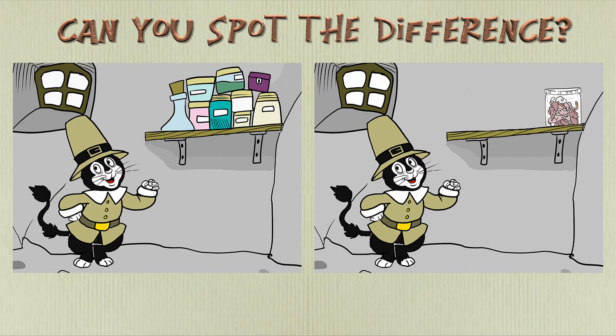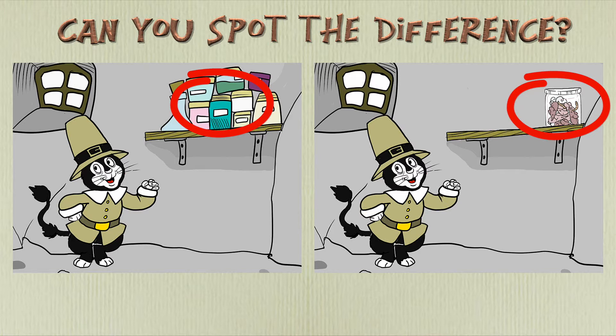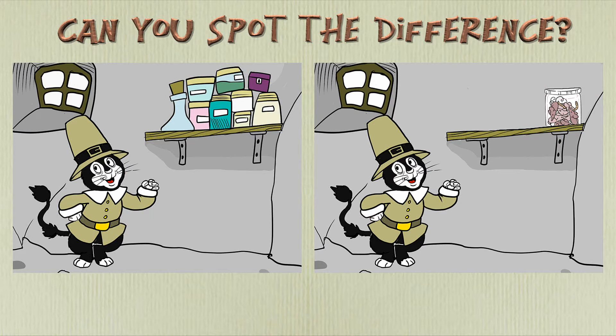Time's up. Did you find the difference? Point to where the difference is. Here it is. Did you get it right? Well done.